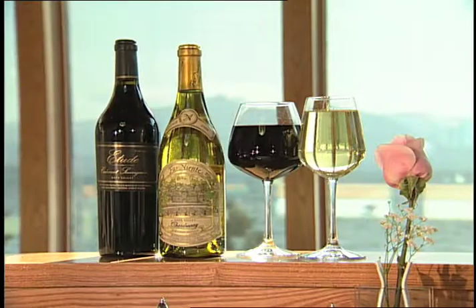You can go right to edgewoodtahoe.com and book directly online. You can also see the full menu and full wine list there. Here's a little taste of what they offer.